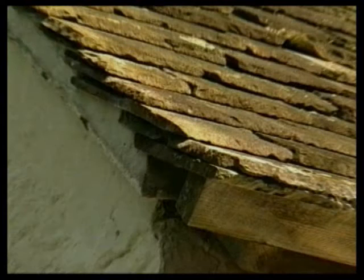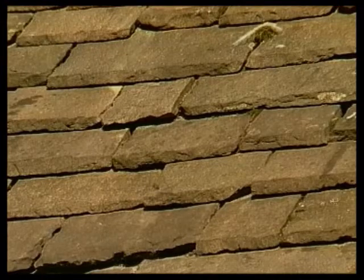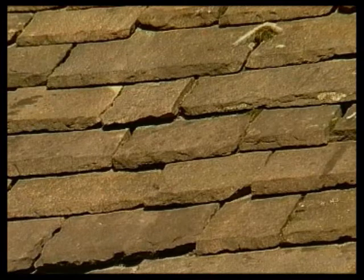The slates have to be quite thick because, unlike natural slate, they're not impermeable. To guarantee weather protection, the roof was usually laid to a steep pitch to shed water as quickly as possible.